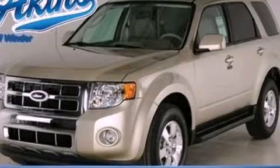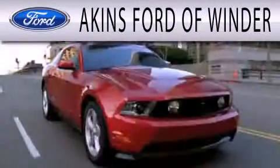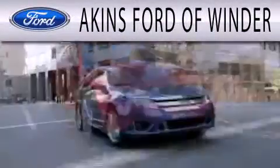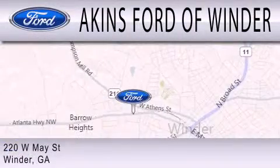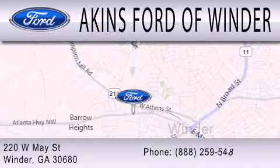Stop by today and test drive this vehicle for yourself! Aiken's Ford of Winder is dedicated to doing everything possible to ensure that the experience you have of selecting your next vehicle is as pleasant as possible. We are located at 220 West May Street in Winder.